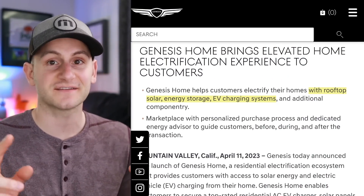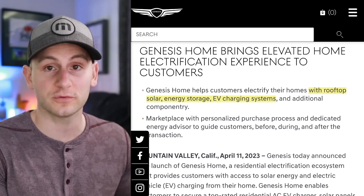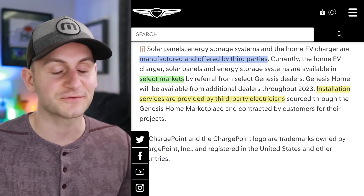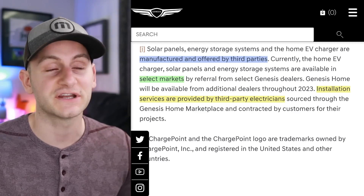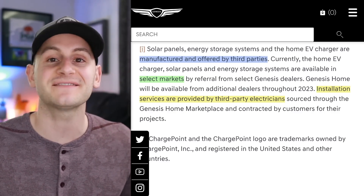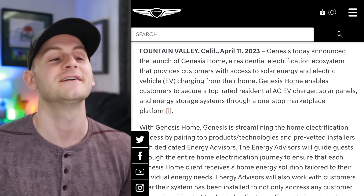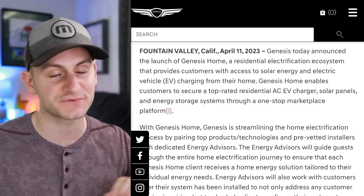Genesis just unveiled their Genesis home program. They're going to have energy advisors work with customers to build out tailor-fitted solutions for their homes when it comes to integrated energy production and storage — really just composed of three things: solar, battery storage, and EV charging. It's a great idea. But here's what differentiates Tesla from the rest: Genesis home will be manufactured and offered by third parties, which means they'll be giving up a portion of the profits that Tesla keeps because Tesla has taken the time to develop the Powerwall, the inverter, the Tesla solar roof, the home charger, etc. Analysts will say other companies are offering the exact same thing as Tesla — it's not true. And that doesn't even touch on the software, the app, and the customer experience.